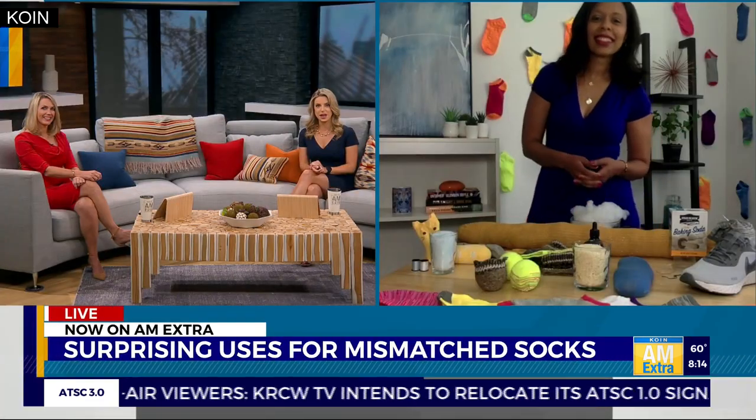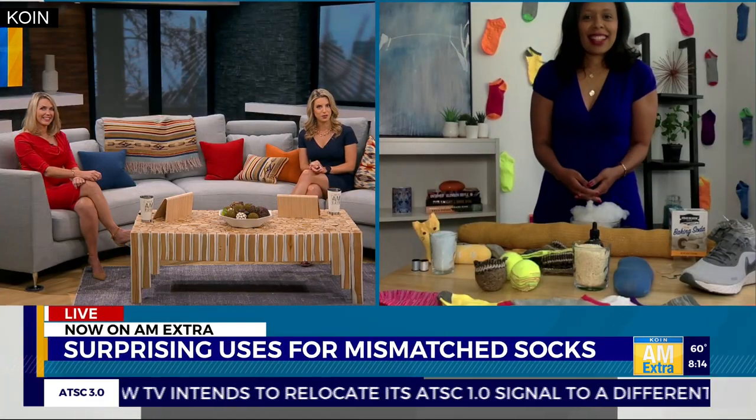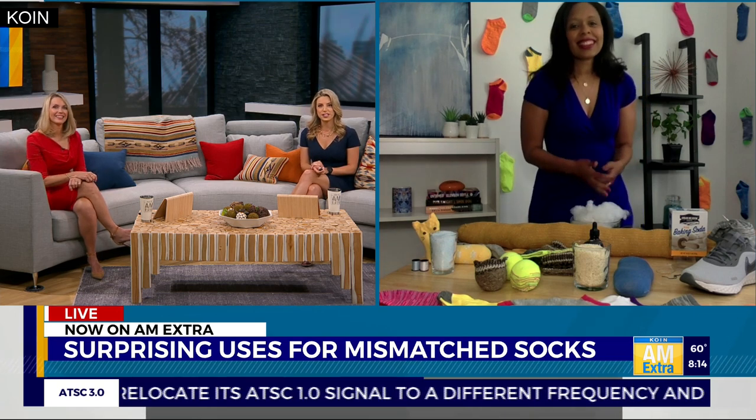So you get this one leftover and it just ruins your day. Instead of throwing away that mismatched sock, there are plenty of surprising uses in your daily life. You can repurpose it for something fun. Joining us live this morning with some DIY options you may not have thought of before — lifestyle expert Victoria Sophia.